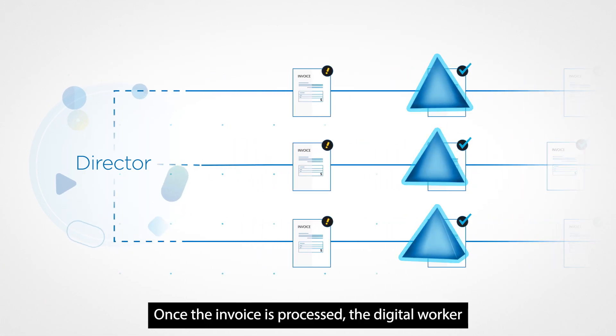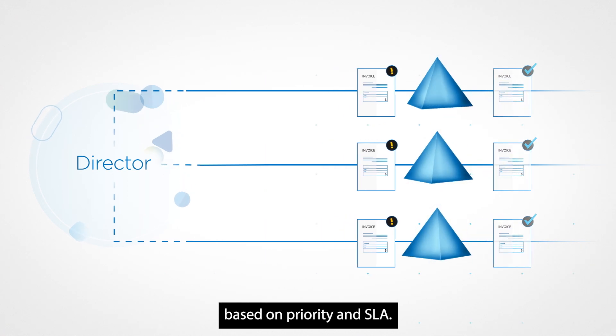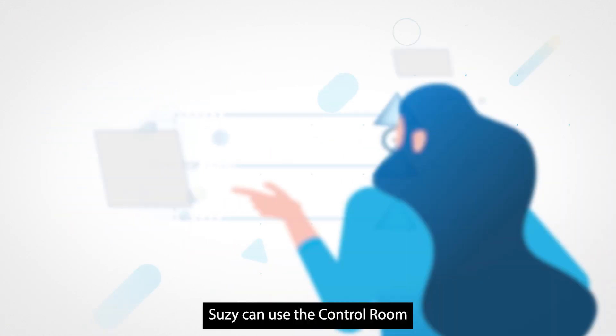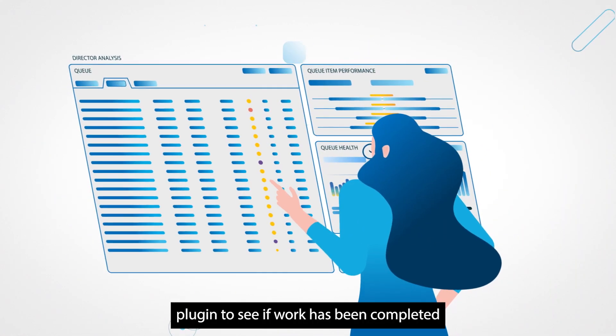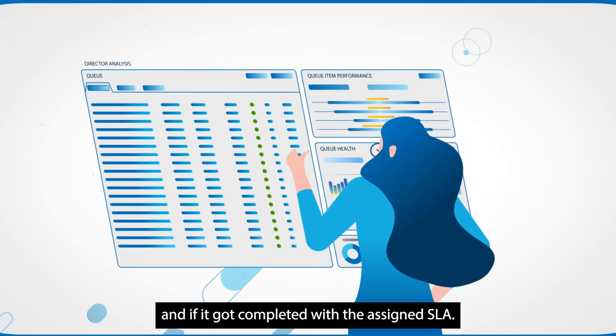Once the invoice is processed, the digital worker will get back to work on its remaining invoices based on priority and SLA. Susie can use the Control Room plugin to see if work has been completed and if it was completed within the assigned SLA.